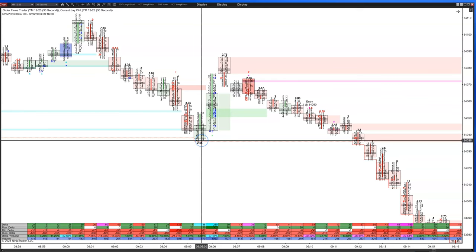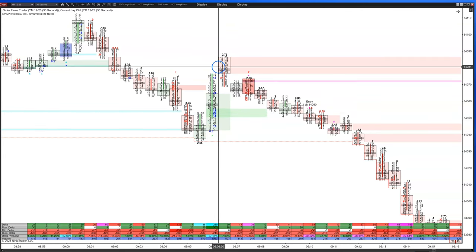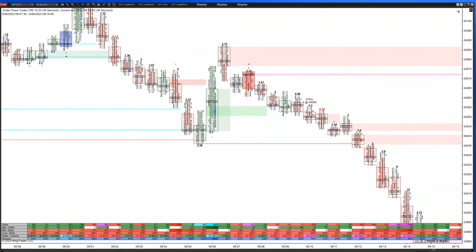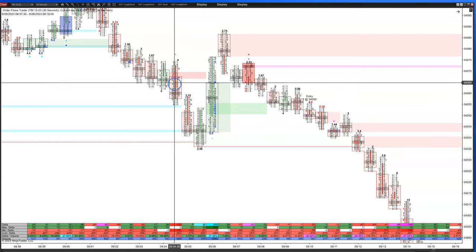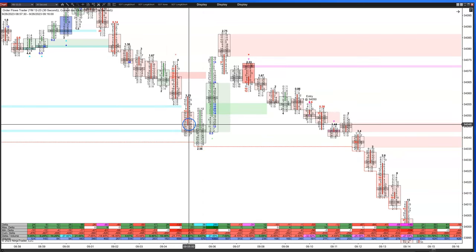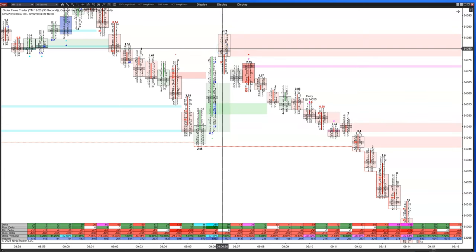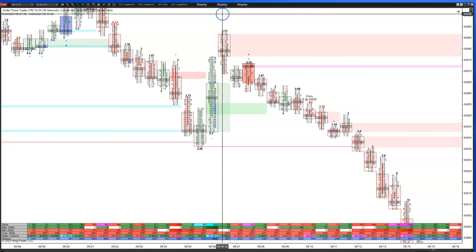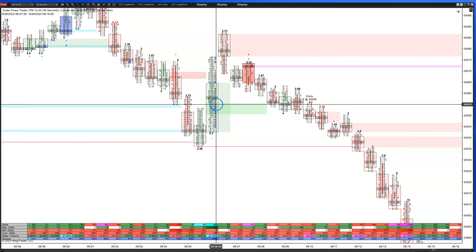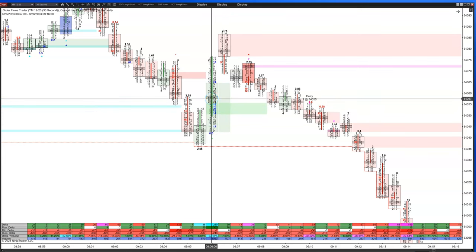We had just hit this low, made a new low by two ticks, and then we bounced up. We got a lot of strong, aggressive buying coming in off of this low. Looking at what was going on: we had strong selling coming in here, minus 132 in the Delta, then minus seven, plus 38, plus 289. I thought this market was going to start to rally off this low. It's nine in the morning, maybe this is our low for the day because it's just a weak low by a couple of ticks, and then you start rallying up.